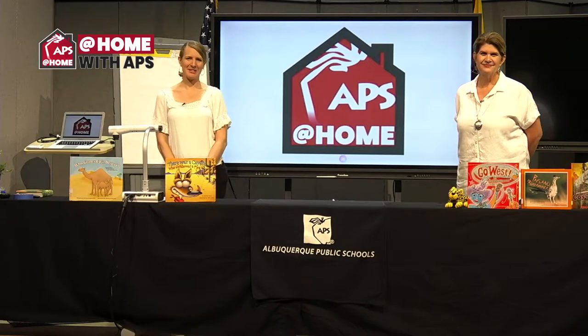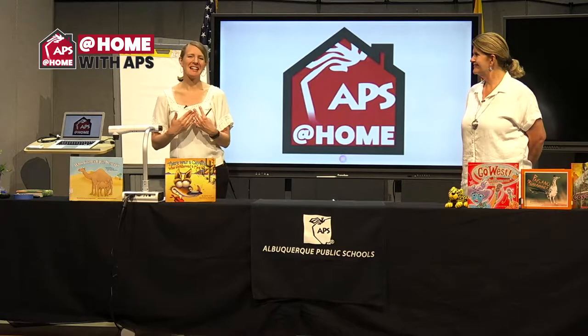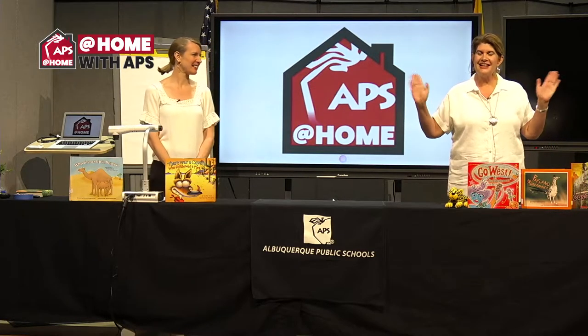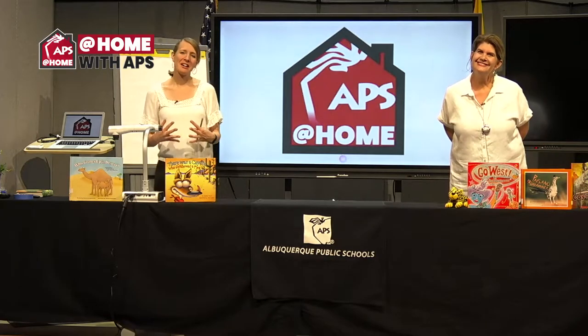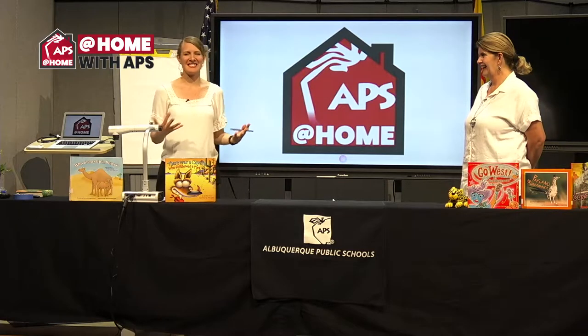Welcome to another wonderful episode of At Home with APS Summer Edition. My name is Ms. Maggie, and I'm Ms. Mary. We are joining you for our third week where we are working on animals within our state.